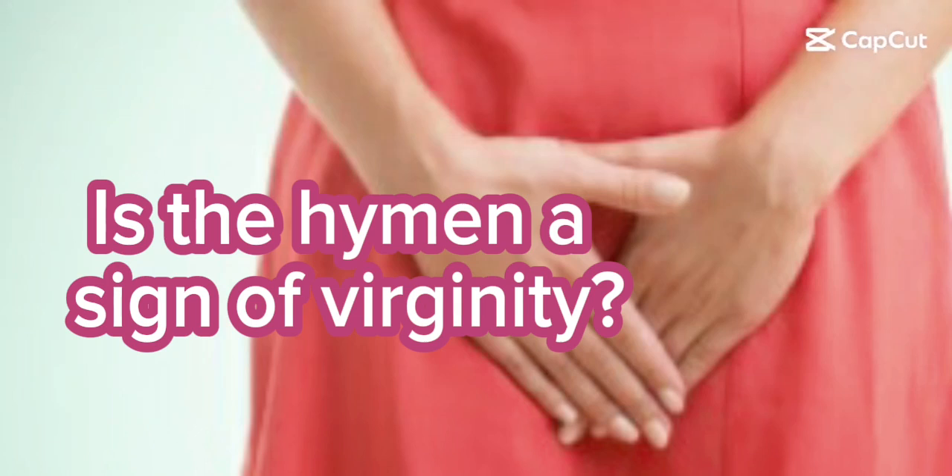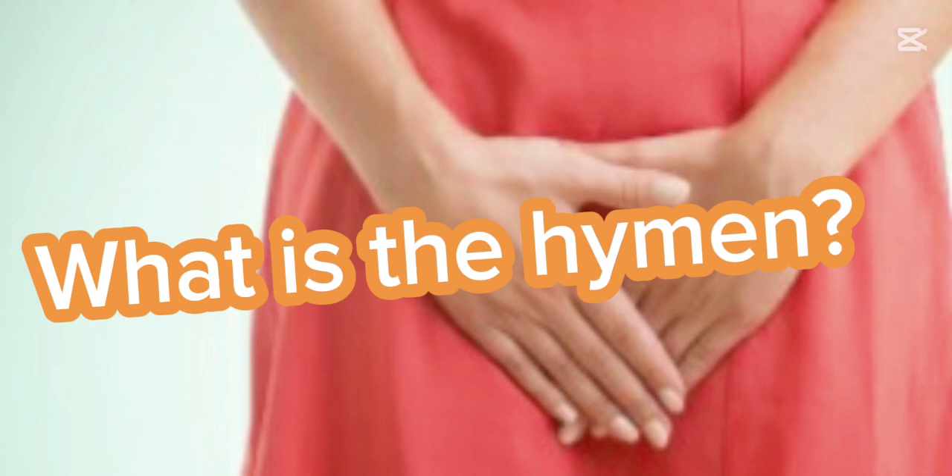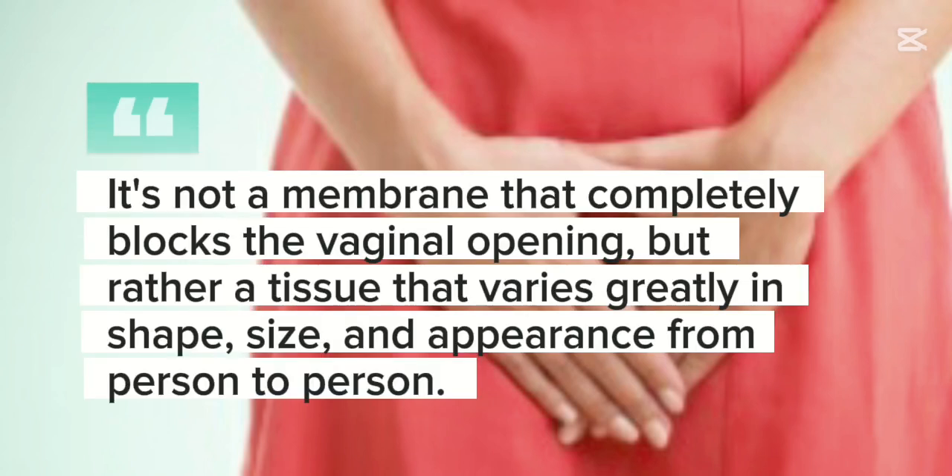Is the hymen a sign of virginity? What is the hymen? The hymen is a thin, flexible fold of mucosal tissue located at the opening of the vagina. It's not a membrane that completely blocks the vaginal opening, but rather a tissue that varies greatly in shape, size, and appearance from person to person.